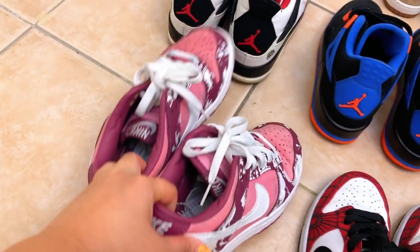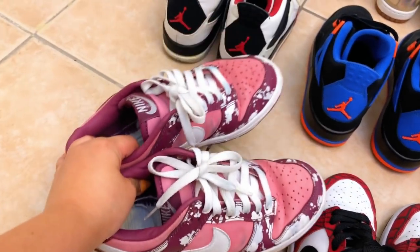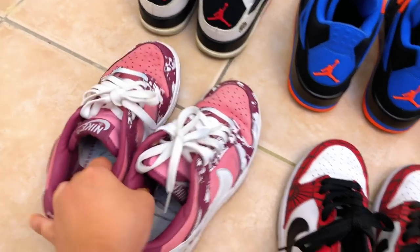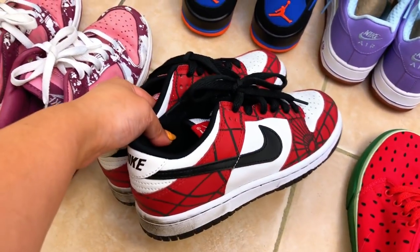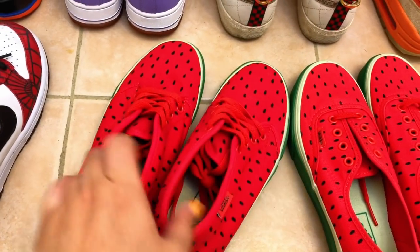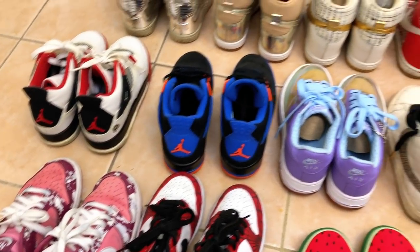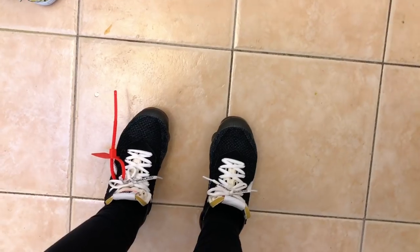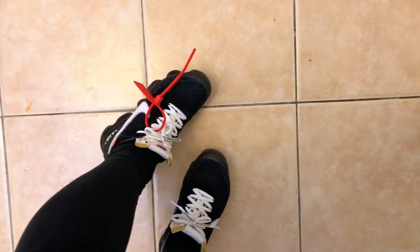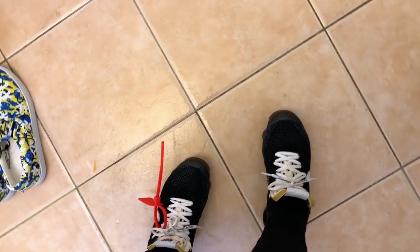Oh, I forgot about these — the splatter Dunks, I think they're the Undefeated ones. They're so beat up because I wore them so much, they're one of my favorites. Spiderman Dunks, watermelon Vans — I love these, so cute. And I'm currently wearing the Off-White VaporMax, the first versions. I love these, I always wear them, they're so comfortable. Alright, let's get stacking!